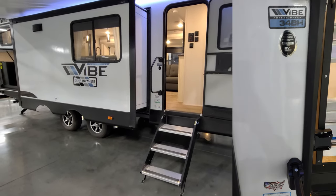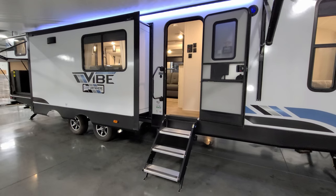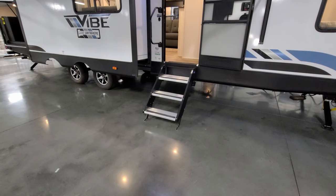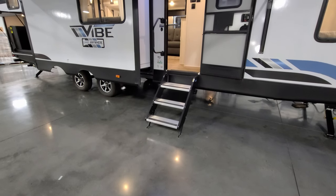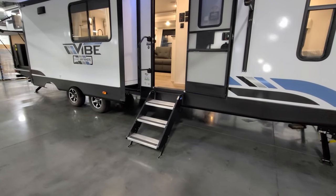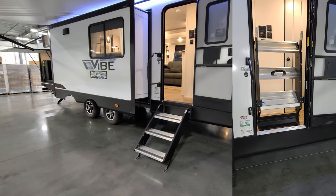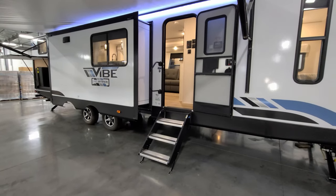Next to the door is the model number — handy when shopping at a dealership. Up front is a MORryde step system with feet that touch the ground; these are adjustable and rated for 500 pounds versus 300 pounds for a traditional step. That added strength and stability is especially nice for a bunkhouse where kids are constantly running in and out.